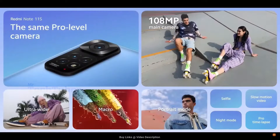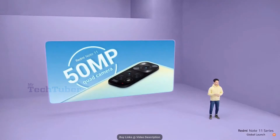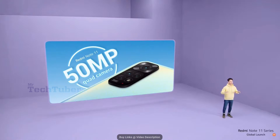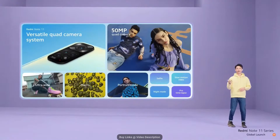Redmi Note 11S brings a quad camera setup that gives you everything you need to take smartphone photography to the limit. In addition to the main camera, there's a 118-degree ultra-wide lens that lets you capture it all, while the macro camera, depth camera, and selfie camera let you snap perfect shots from any angle. And for Redmi Note 11, we have a versatile 50MP quad camera system that's perfect for taking shots in any situation — covering all your bases: main camera, ultra wide, macro, and depth.